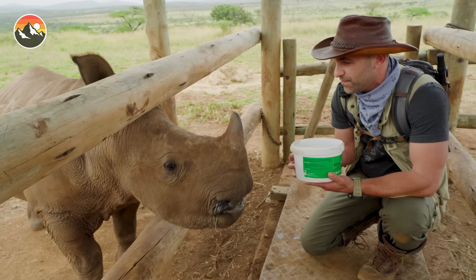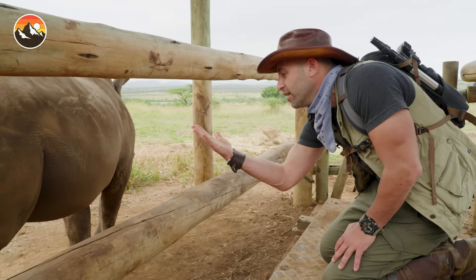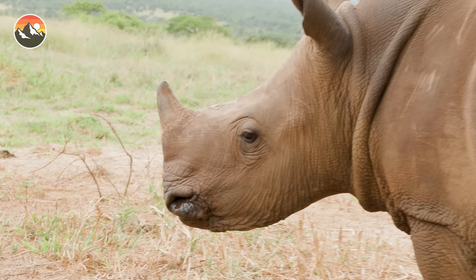I'll be sure to use my hand sanitizer after this. Nom nom nom nom nom nom nom. That is a handful of baby rhino slime. There we go.